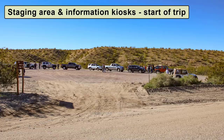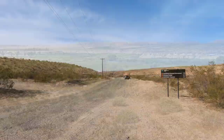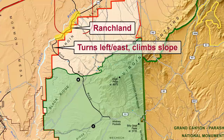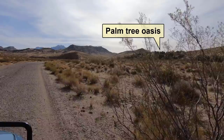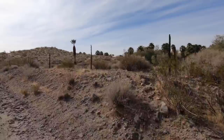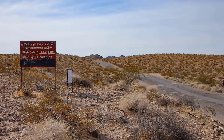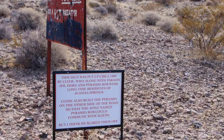We'll start at the turnoff onto Gold Butte Road — mile zero on our tour — so reset your trip meter here. The road parallels the Virgin River and goes by several ranches for about 6 miles, then turns left and climbs a gradual slope. At 10 miles, we reach the privately owned Juanita Springs, identifiable by a large Palm Spring oasis. This spring has been privately owned for decades and the owners like their privacy, as you can see by the signs they've put up — please be respectful.